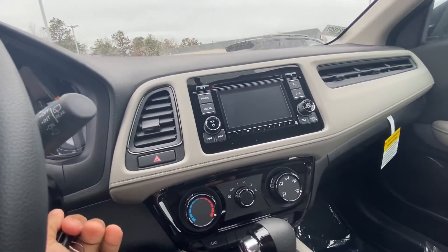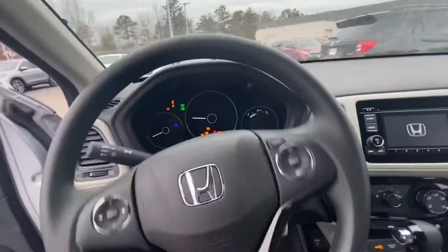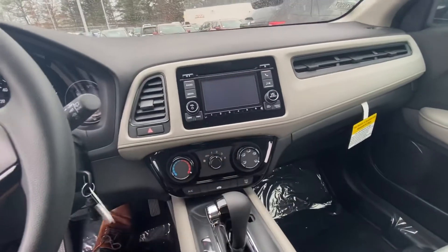Very comfortable and spacious seats. This is a view of the dashboard right here. Comes with Bluetooth and a backup camera.